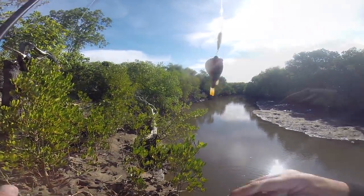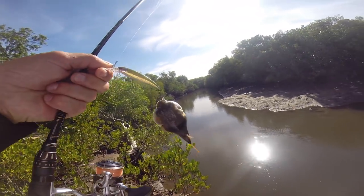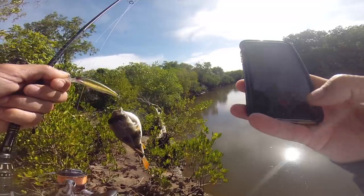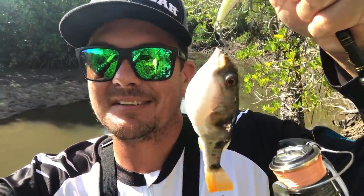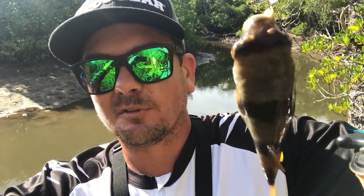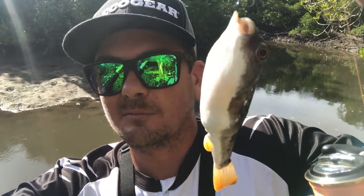First cast — bang on point! Check that thing, trophy toadie in the creek. Look at that solid toadie, the big orange tail stripe variety, on the lay down minnow. Awesome bait, just a little proof in the pudding. We'll get this big girl back in the creek.